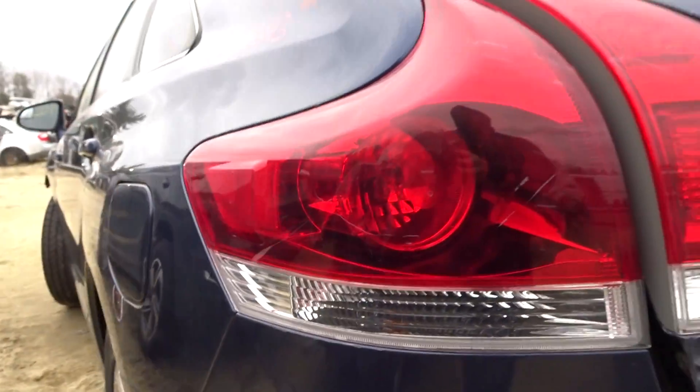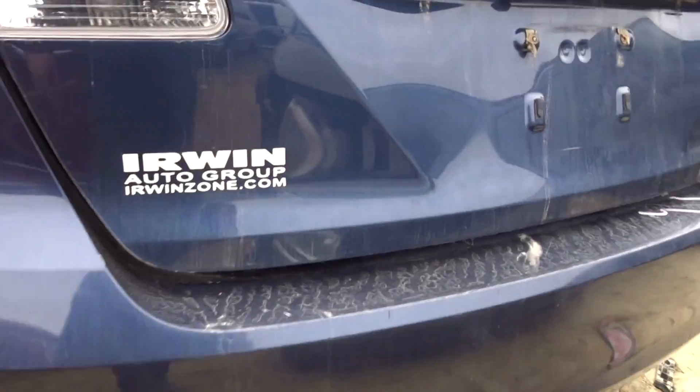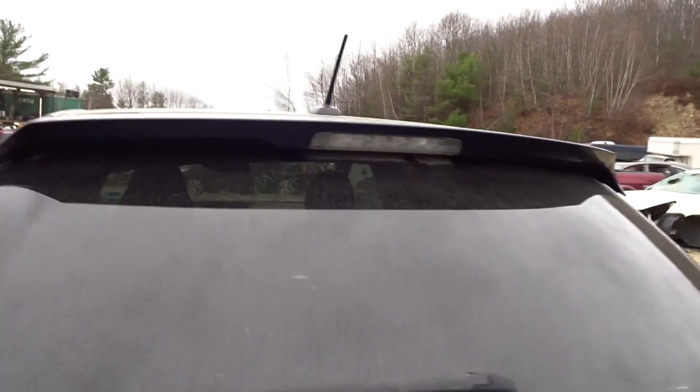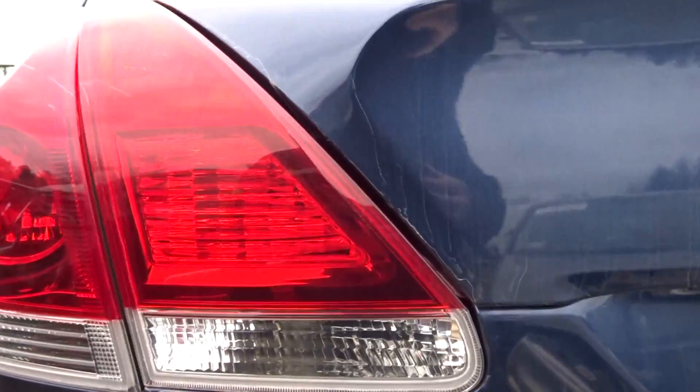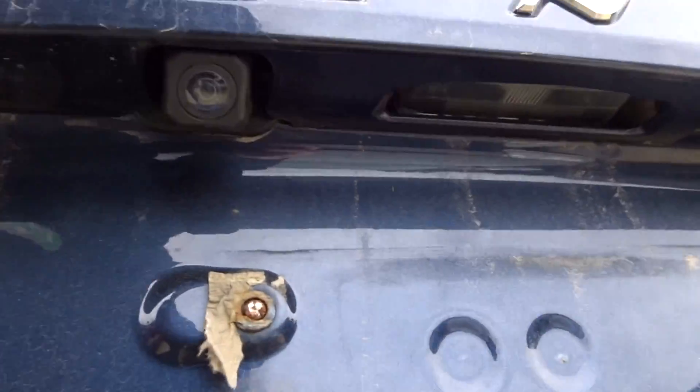Left tail lamp on the quarter looks good. Rear bumper rebar available, got a good lid gate that's clean — very good, listed with no damage. Complete hinges, spoiler, lights, camera.